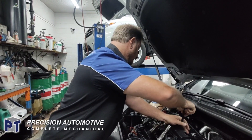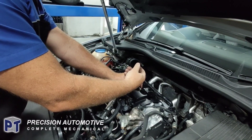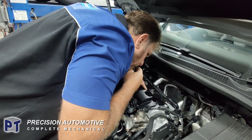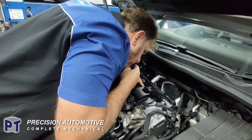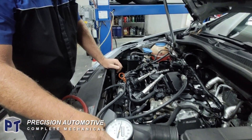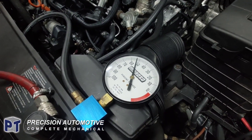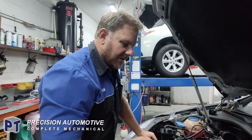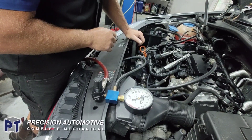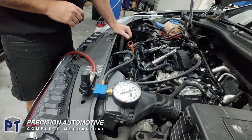We've already figured out number three is the problem. That's leaking 50% — pistons have got blow-by coming through them. She's gone — that's it.